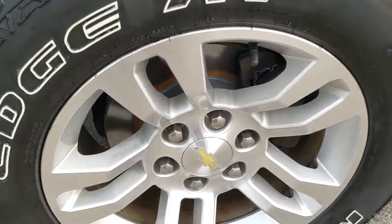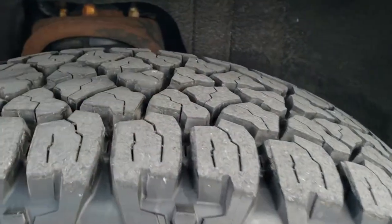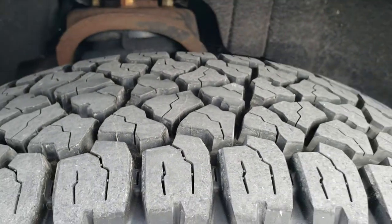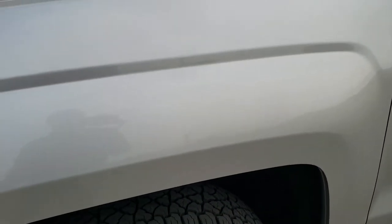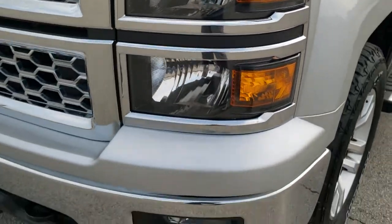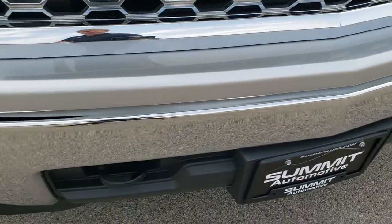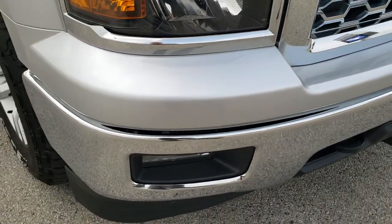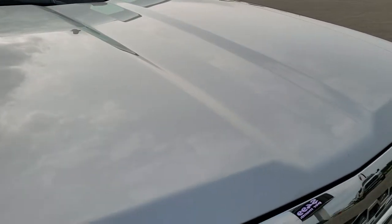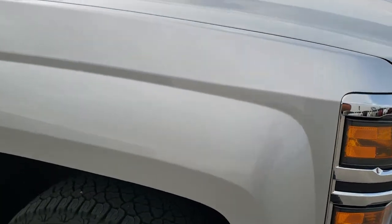Factory alloy rims. It has Kelly Edge 265-65 R18 tires — brand new, still have all the tread left on them, put on during the safety inspection. Front fender is in nice shape, no dents or dings. Headlight lenses are nice and clear. Front bumper is in excellent condition with no dents. Factory fog lights. The hood is in nice shape as well.